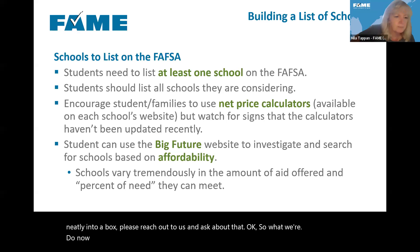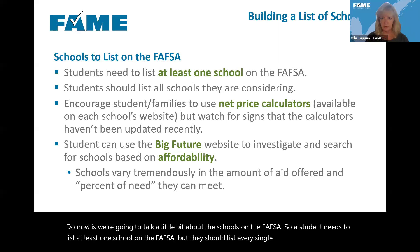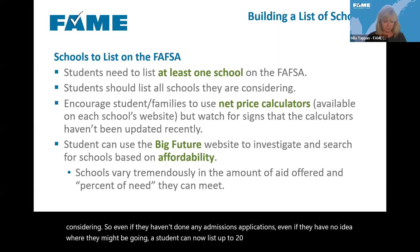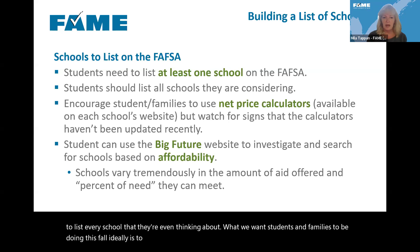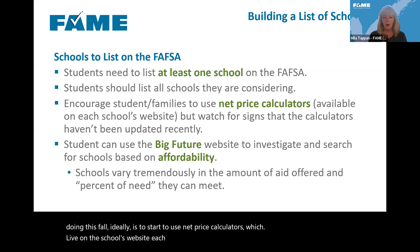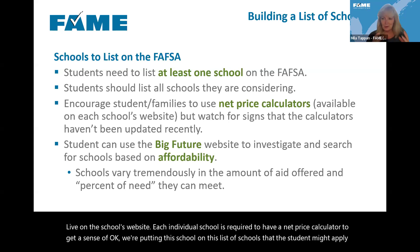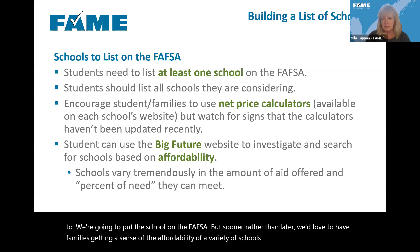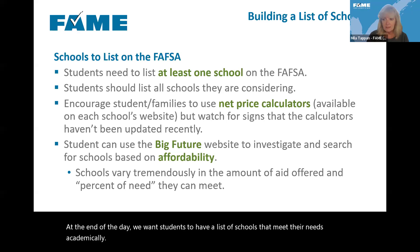Now let's talk about the schools on the FAFSA. A student needs to list at least one school but should list every single school they're even considering — a student can now list up to 20 schools on the FAFSA. Even if they haven't done any admissions applications or have no idea where they might be going, they should list every school they're thinking about. What we want students and families to do this fall is to start using net price calculators, which live on each school's website. Each school is required to have a net price calculator to get a sense of how affordable that school may be.